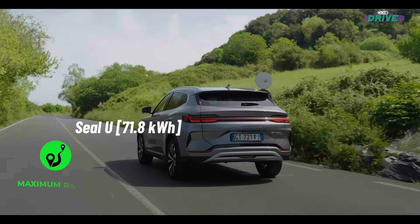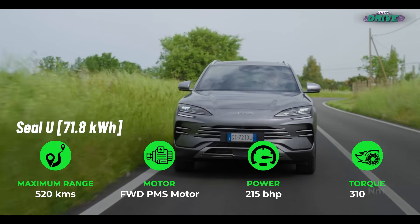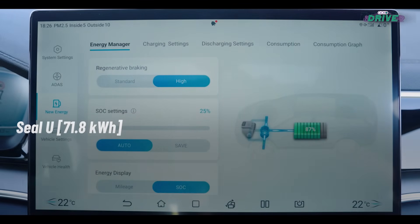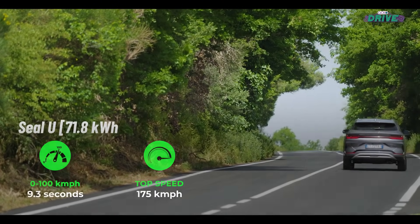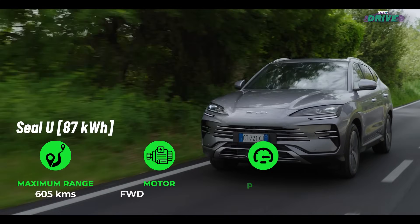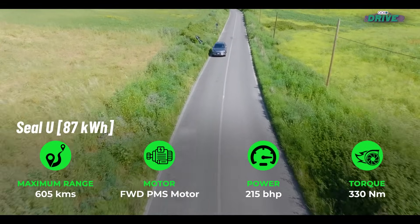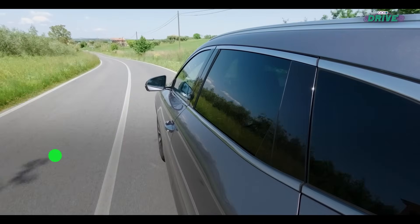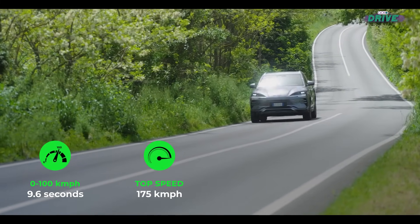The electric version has two variants which both use BYD's famous Blade battery. The 71.8 kWh pack offers a range of 520 kilometres, while the bigger 87 kWh battery gives you 605 km. Both variants get front-wheel drive only and have an identical power output. Charging times aren't too bad either — around 45 minutes to charge from 10 to 80% with a 115 kW DC charger.